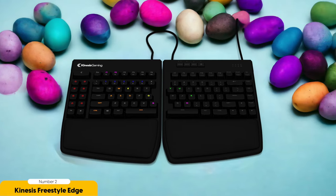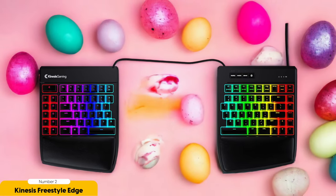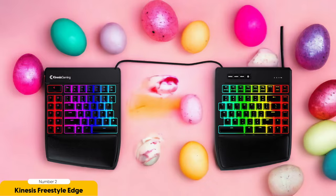But comfort is just the beginning. The Kinesis Freestyle Edge RGB is armed with mechanical switches that give you a satisfying clickety-clack sound and lightning-fast response times. It's like your fingers are dancing across the keys, effortlessly executing your every command — and that kind of precision can make all the difference when you're in the heat of battle.